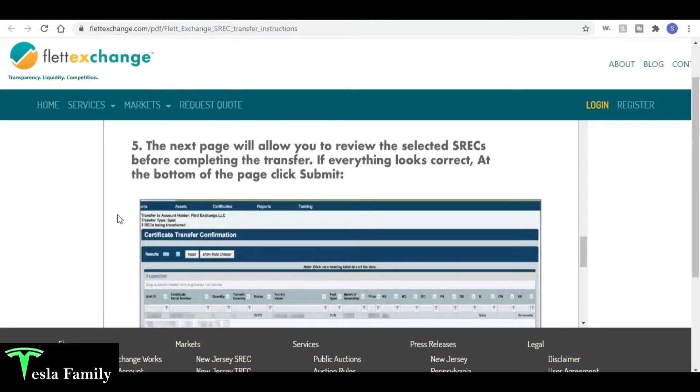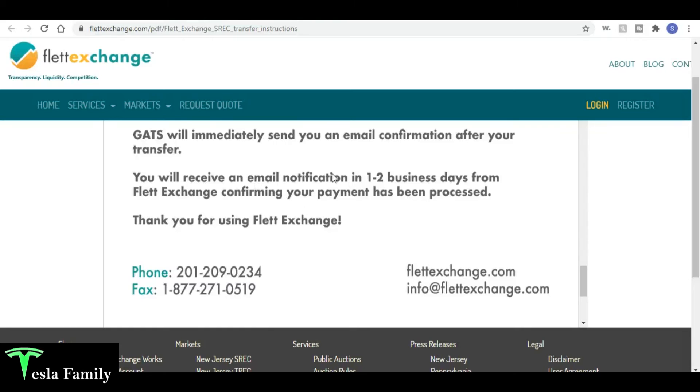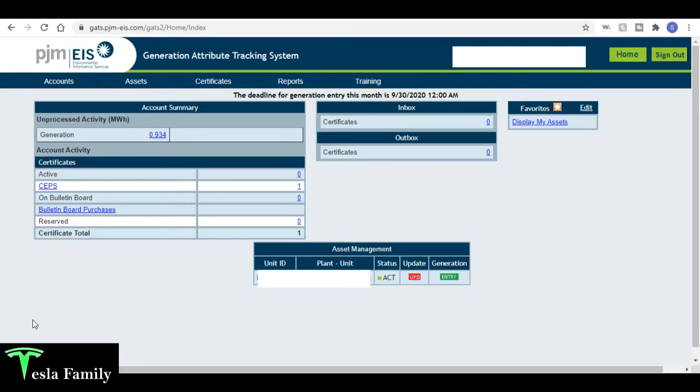The next page allows you to review the selected SRECs before completing the transfer. If everything looks correct, at the bottom of the page click Submit. GATS will immediately send you an email confirmation after your transfer. You will then receive an email notification in one to two business days from Flett Exchange confirming your payment has been processed. Here is my first SREC certificate — fuel source 100% solar photovoltaic, month and year of generation July 2020. I'm going to hang this one on the wall!